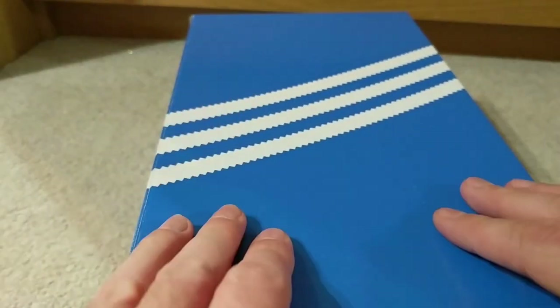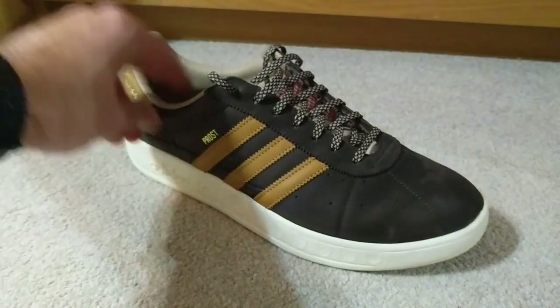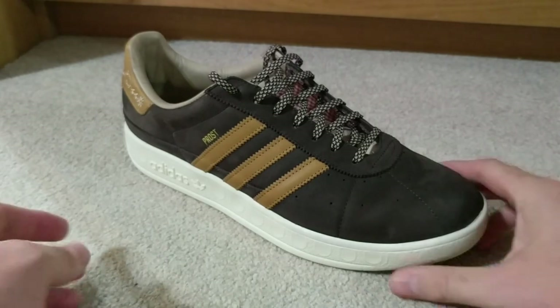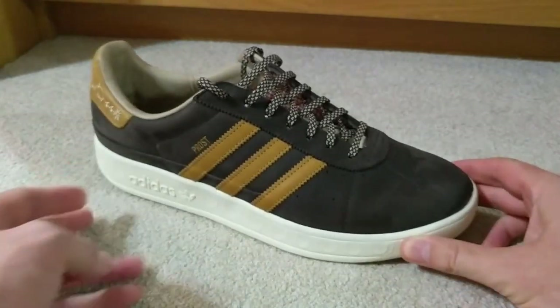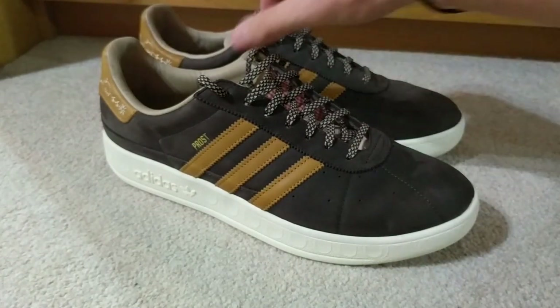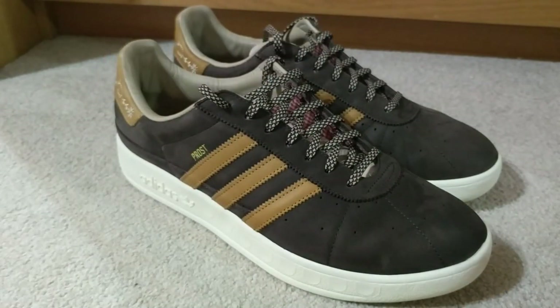But before we get on to this, I want to talk about the Mystery Munchens that appeared on adidas.co.uk and were slated to be sold last night, which was the 14th of October 2018 at 11 o'clock.